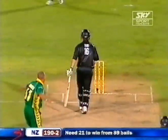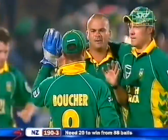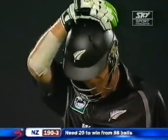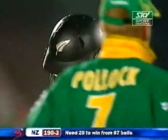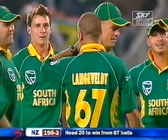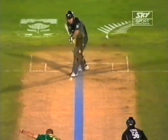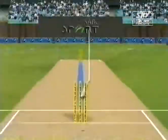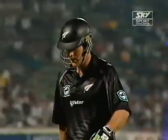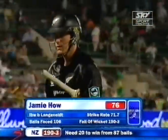Close — very close — out! Jamie Howe goes, Langerfelt strikes. Something for the South Africans to enthuse over. New Zealand 190 for three. Jamie Howe has played pretty well on this occasion — just hit across the ball. He's very strong on the leg side but he just tried to do too much this time, trying to take it from off stump. But it's been a fine innings — the second good one in a row. Jamie Howe has gone for 76. 190 for three.